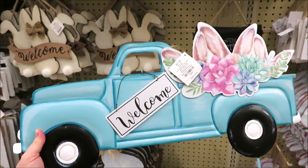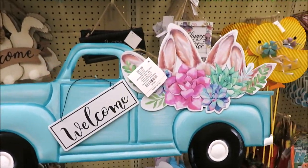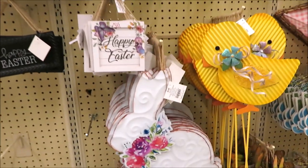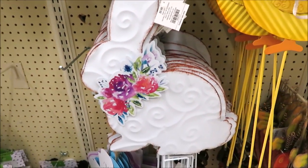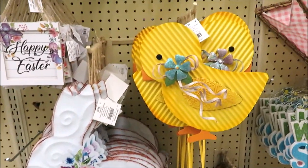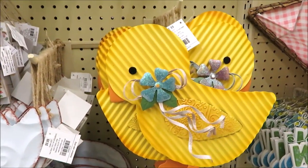For $21.99, they have a metal teal truck with some bunnies in the back. And then over here, a metal white bunny for $9.99 with some scrolling. And then a corrugated little ducky for $11.99.